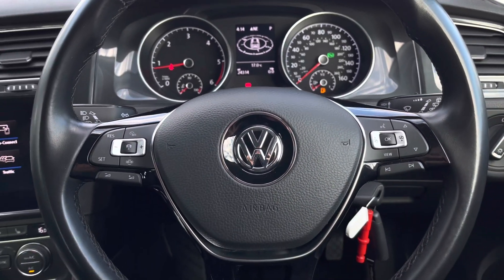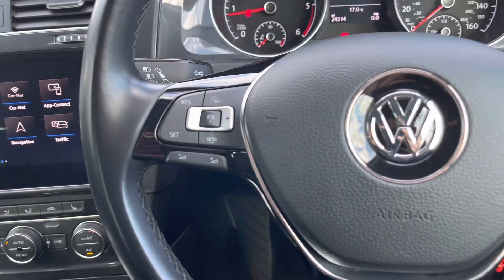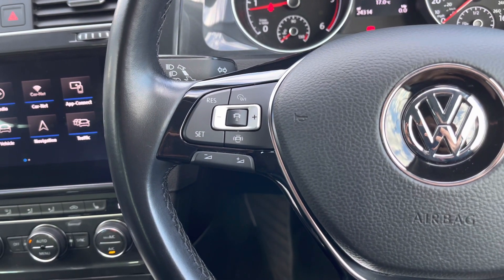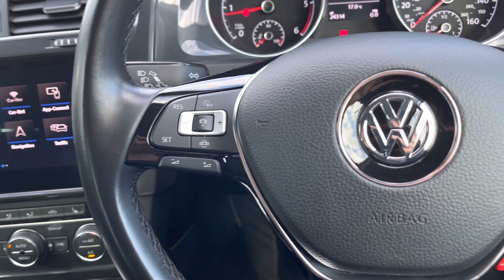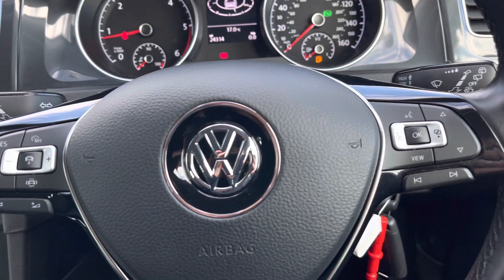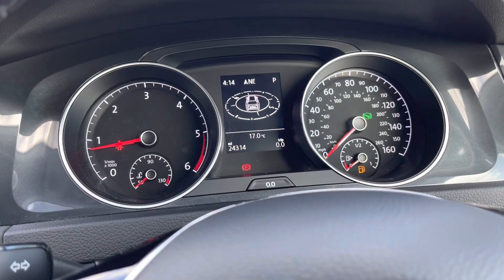We've got your multi-function steering wheel where we can access some of the car's functionalities without removing our hands. This does include the adaptive cruise control on the left, which is the perfect addition for motorway driving — it allows you to take your feet off the pedals. Then using the controls on the right side of your steering wheel, we can customise what you want to see in your instrument cluster.